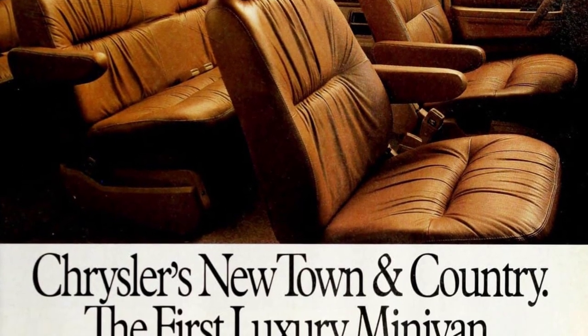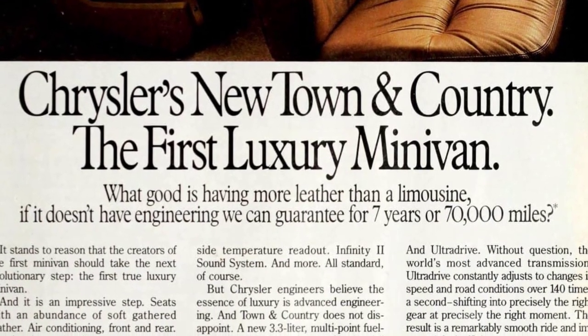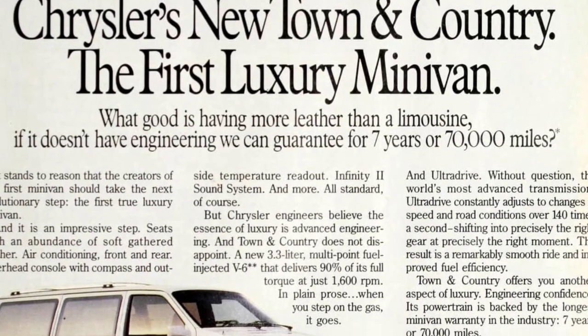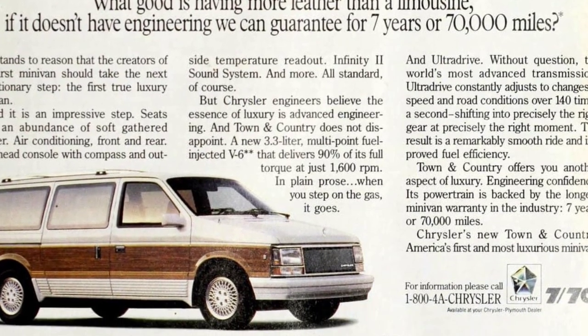Impressive features include seats with soft gathered leather, front and rear air conditioning, an overhead console with compass and outside temperature readout, and an Infinity 2 sound system — all standard in these minivans.